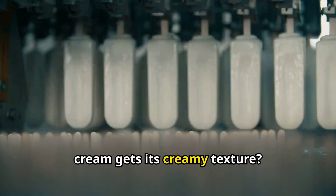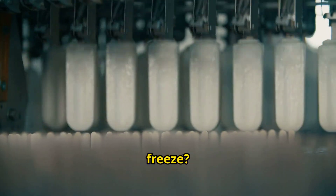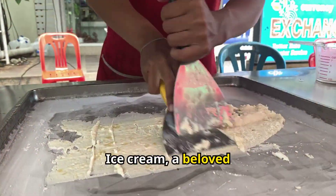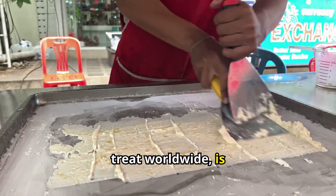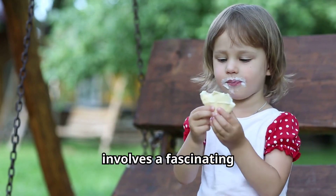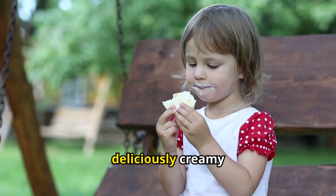Ever wondered how ice cream gets its creamy texture? The science behind ice cream — how does it freeze? In a minute or two, you will learn. Ice cream, a beloved treat worldwide, is much more than a simple dessert. Its creation involves a fascinating scientific process that transforms basic ingredients into a deliciously creamy delight.